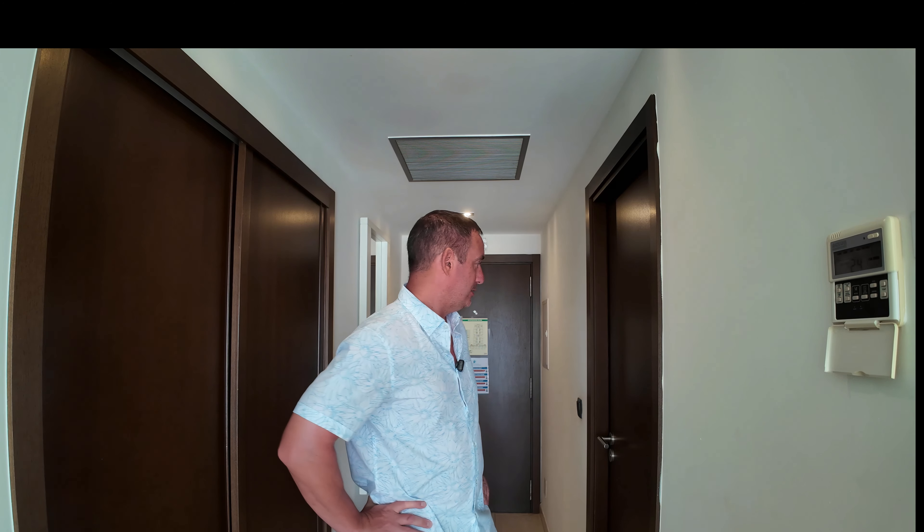Ocean front balcony room. I've been here five days, so I wanted to show you what it was like after the maid's been in and after I'd been here a while, so I had a good idea of what's what. Let me show you around and see what you guys think.